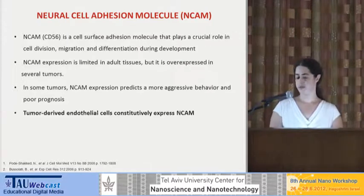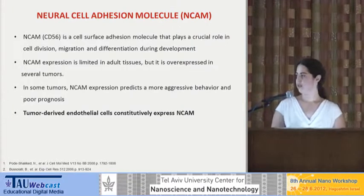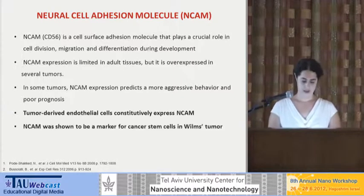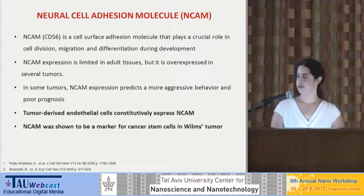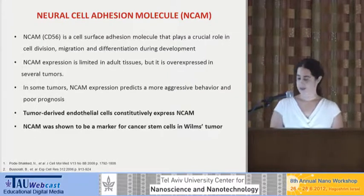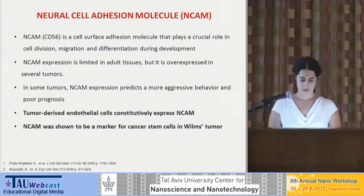In addition, it was found that tumor-derived endothelial cells — the cells that form blood vessels in the tumor — express NCAM, while cells that build normal blood vessels do not express NCAM. So we have an additional reason to target it. And lastly, NCAM was shown to be a marker for cancer stem cells in Wilms' tumor, which is a renal malignancy — kidney cancer — in children. I'll explain a little more about what cancer stem cells are.